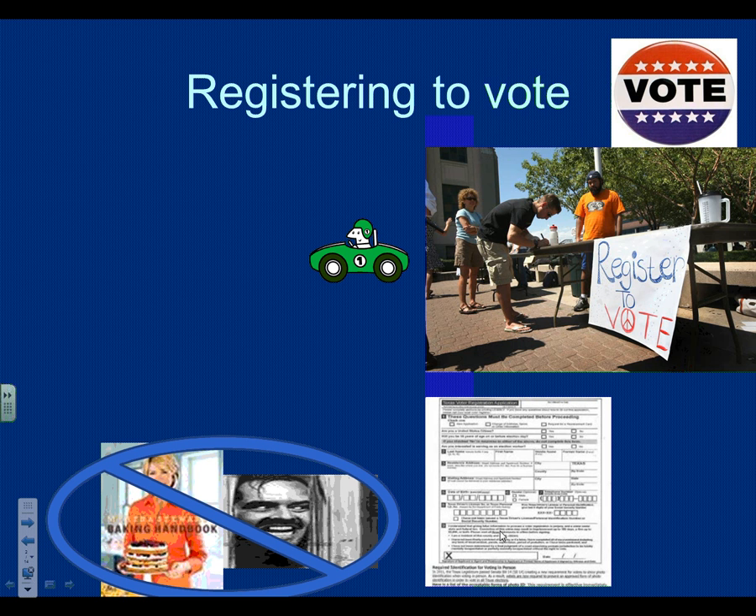Other states have automatic voter registration. Oregon, for example, has automatically registered every eligible voter — they get that information from the Social Security Office. One of the southwestern states — New Mexico, Nevada, or Arizona — has pioneered electronic voter registration, where people can register to vote online. You can't do that in Texas. You have to physically print out a form, sign it, and mail it in.